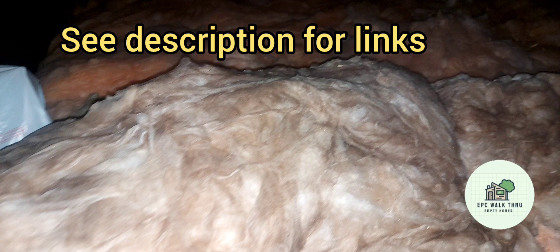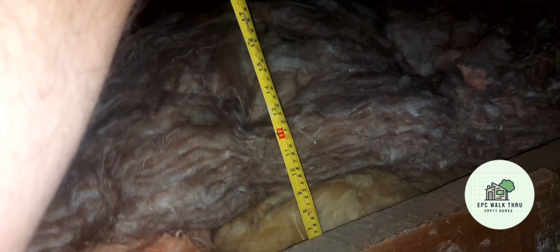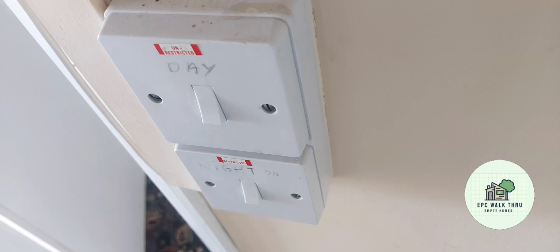In the loft there is 300mm of loft insulation, which I'm measuring here, and also the hot water cylinder. It was hard to photograph but I managed to measure the insulation at 38mm. It is a dual immersion, judging by the controls here.